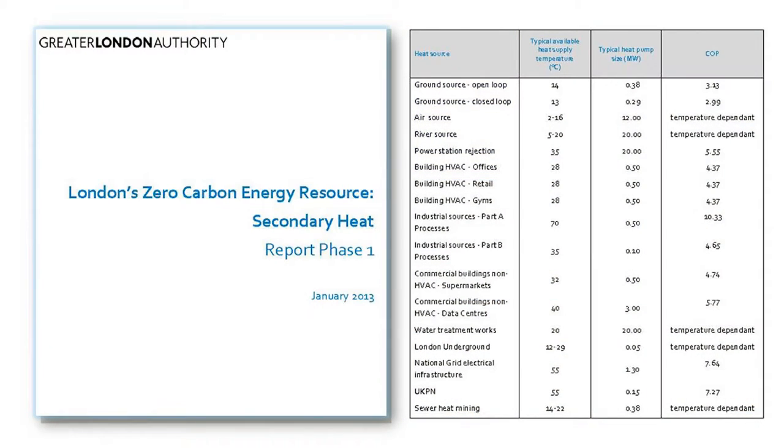David suggested I take the report which Peter mentioned earlier — into London's possible sources of heat — as a starting point. This report identified many different sources of potential heat. The ones that have been talked about today are the ones at the top: ground source open loop, ground source closed loop, air source, and river source. In the GLA report they contributed around about 45% of the total amount of heat which could be available from London.